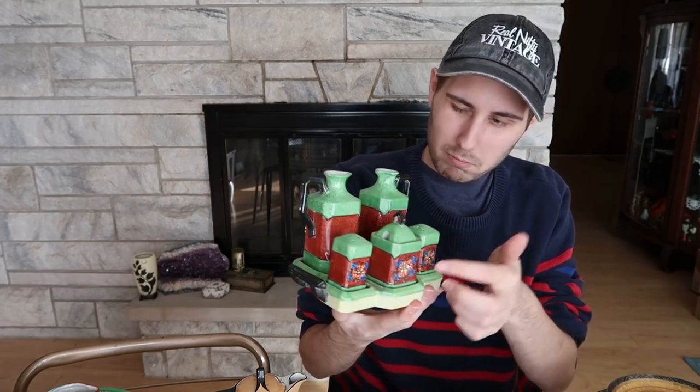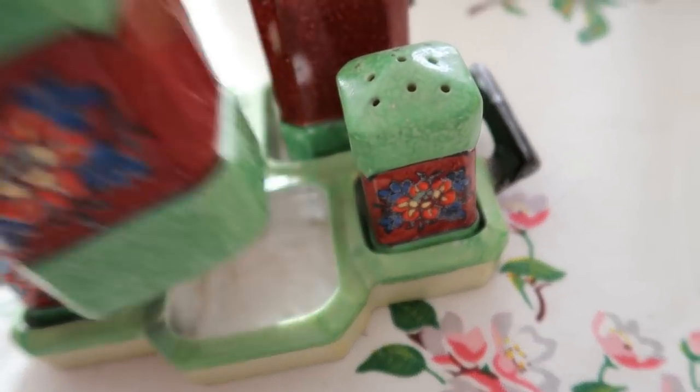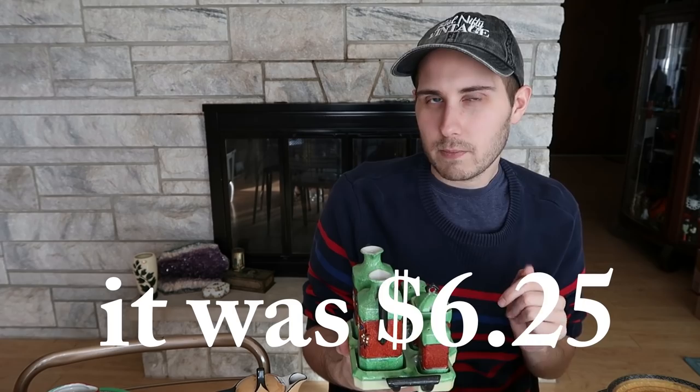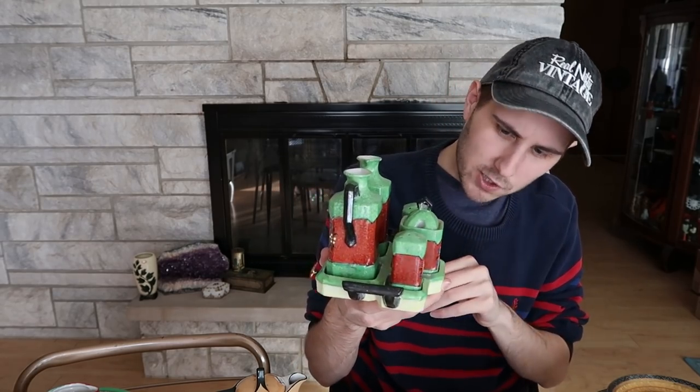I did get this really nice cruet set — it's like a salt, pepper, mustard, oil, vinegar type of deal. What I paid for it I'm actually not sure, but I think it was under $7. Here's the back — we have this Moriage enamelwork, more of an enamel paint job rather than luster. It's beautiful though, a nice set. I need to do a little more research on it to see what it's worth, but I'm feeling like $40 with shipping included would be good for that one.